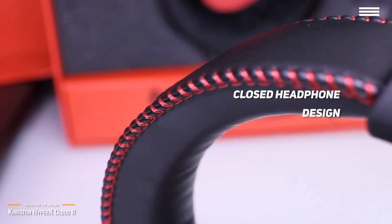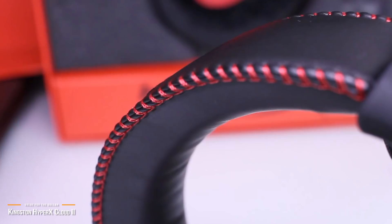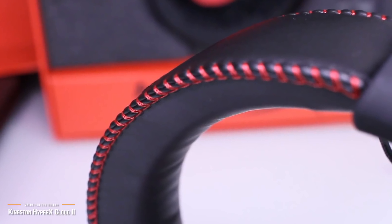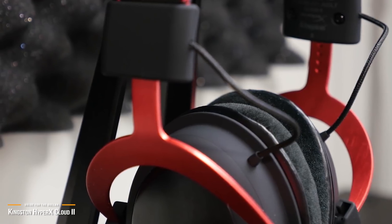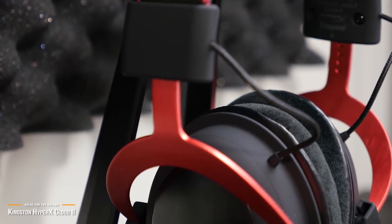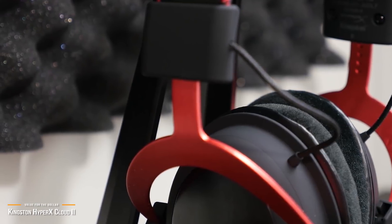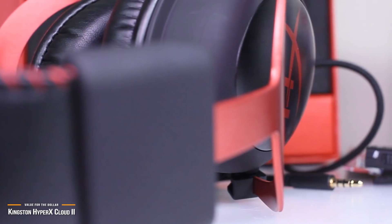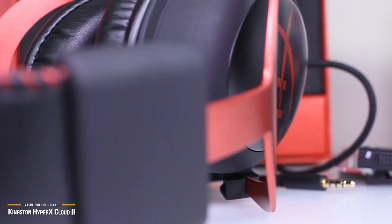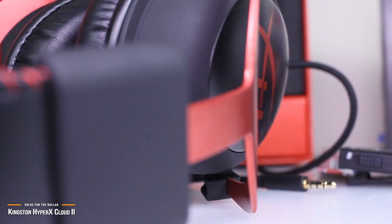Surprisingly, the stereo sound is powerful and detailed, with the 53mm drivers providing plenty of punch in the low end while also being sprightly at the high end. Although the headset is most suited to video games, you can also use it for movies and music too. The Kingston HyperX Cloud 2 is one of the best value per dollar PS4 gaming headsets around. It focuses on what's important and ditches everything else. If you want a great headset that does well across the board and won't blow your budget, look no further than the Cloud 2.